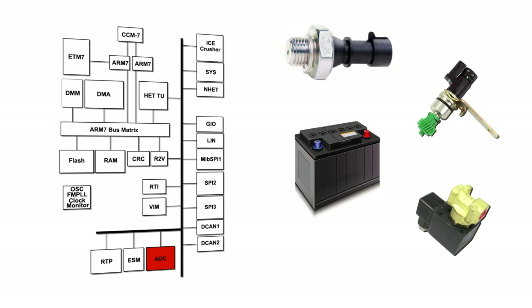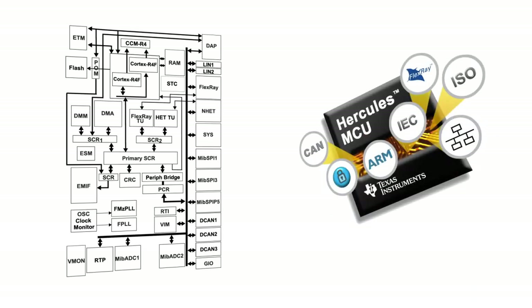It does all of this while running specialized algorithms in flash memory to keep your brakes from locking regardless of how hard you stomp on the brake. Newer ECUs include the higher performance TMS 570 family of dual core 32-bit flash microcontrollers that acquire and process additional brake